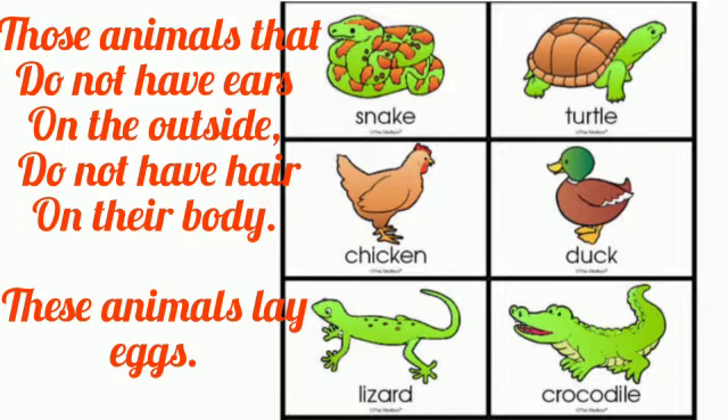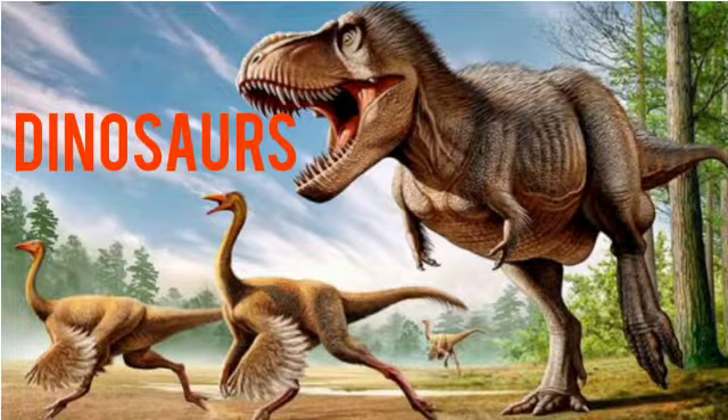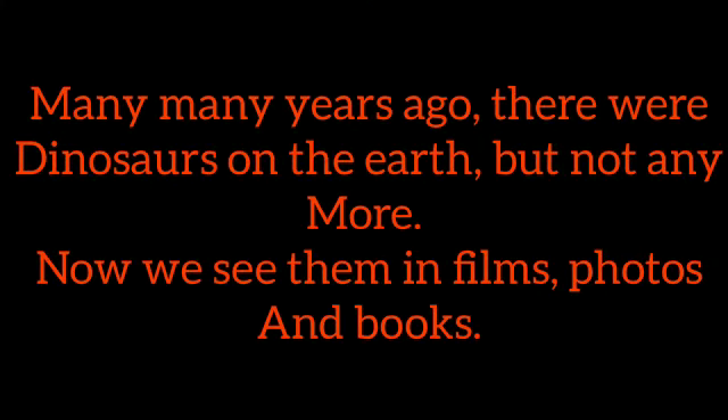This is a Dinosaur. Many, many years ago there were dinosaurs on the earth, but not anymore. Now we see them in films, photos, and books.